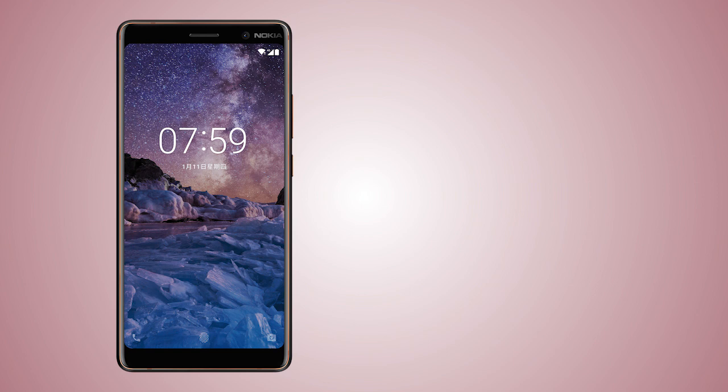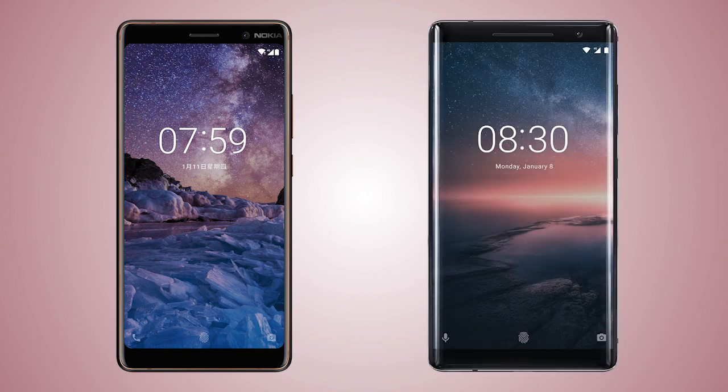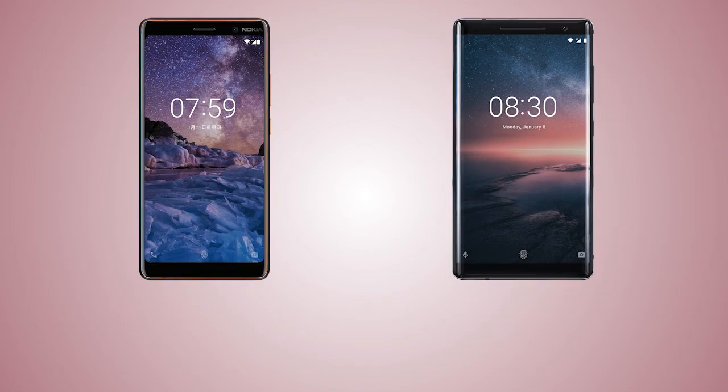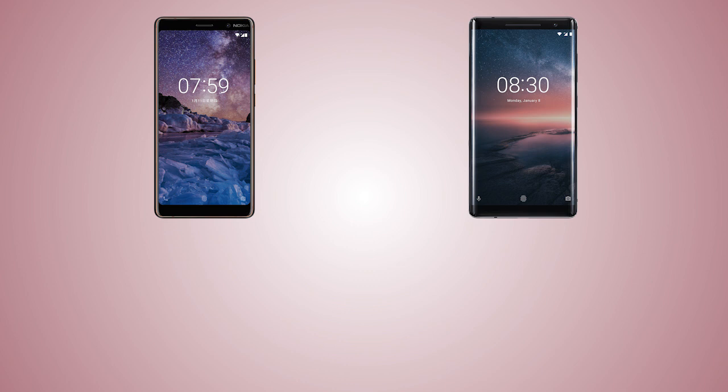Hey guys, welcome back to my channel. In this video I'm gonna compare the Nokia 7 Plus and the Nokia 8 Sirocco. There is a huge difference in the price of these handsets, so let's see what are the technical differences between these handsets, starting off with the physical aspects.